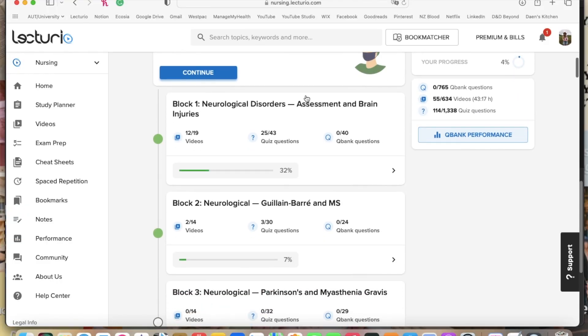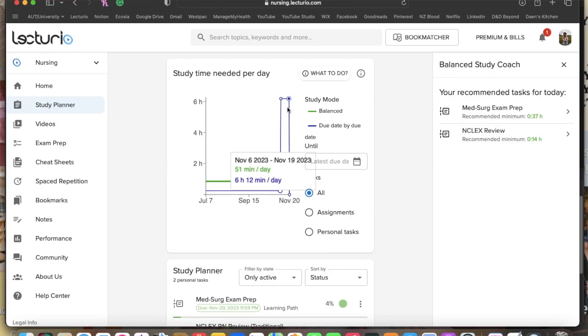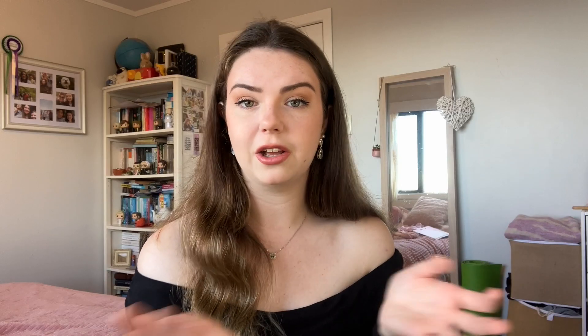The last thing I wanted to talk about is the study planner, a feature I'm going to start using. On Lecturio, you set your exam date and select the pathway you want to revise. For me, I'll be studying the general surgical pathway — all the anatomy, physiology, and pathophysiology content in that pathway. It creates a study plan for you and tells you that in order to achieve your goal by the set date, you need to watch, for example, 19 minutes of Lecturio videos per day. I think it's a really good way to keep people on track.